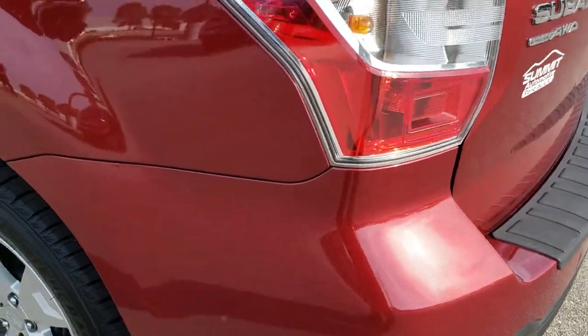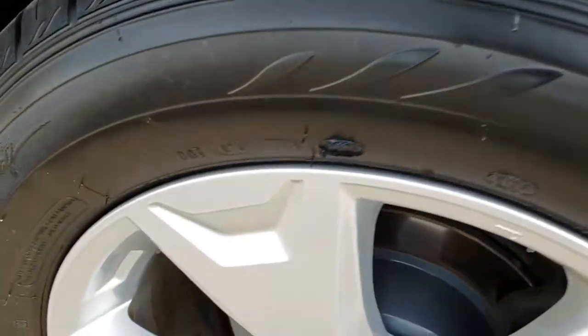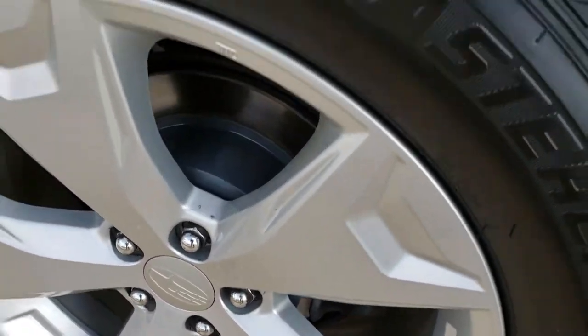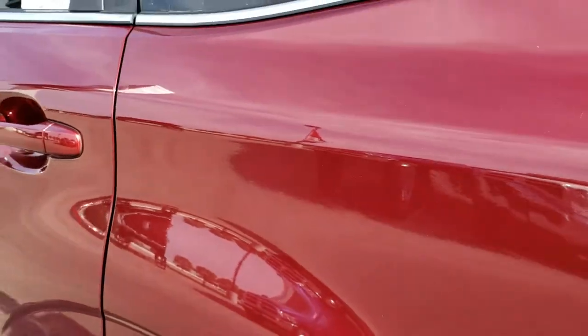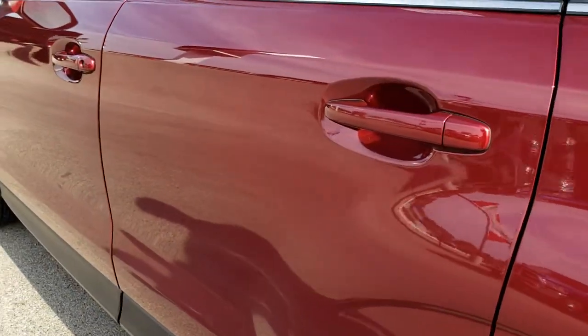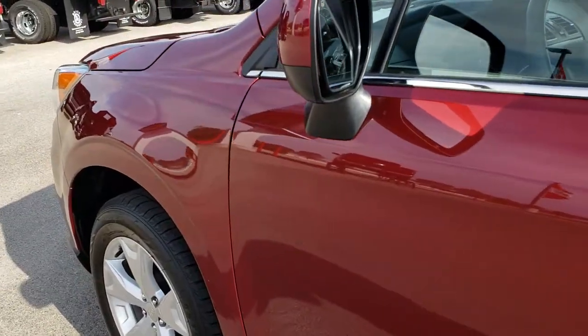As you go down this side of the vehicle, just as clean as that passenger side. For full disclosure, this back rim is in excellent shape and this back tire is brand new as well. Very, very clean down this side of the vehicle — didn't see any dents or dings.